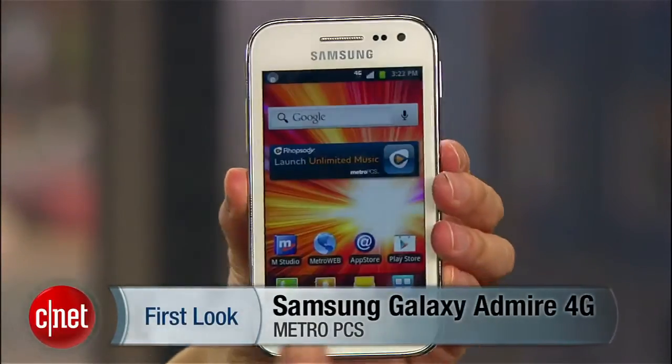Again, I'm Linh and this has been MetroPCS's Samsung Galaxy Admire 4G.